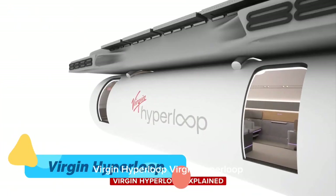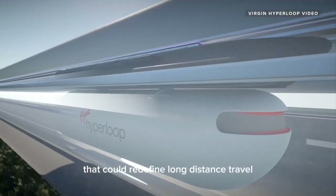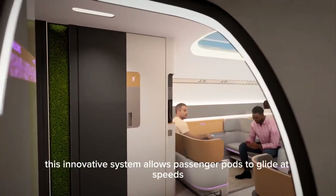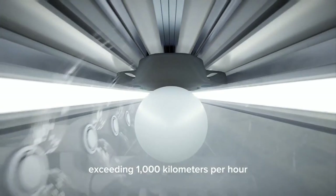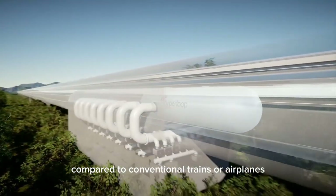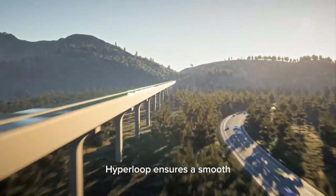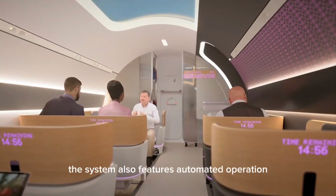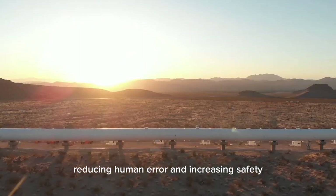Virgin Hyperloop is an ultra-fast transportation system that could redefine long-distance travel by using vacuum-sealed tubes and magnetic levitation. This innovative system allows passenger pods to glide at speeds exceeding 1,000 kilometers per hour, drastically cutting travel times compared to conventional trains or airplanes. By eliminating air resistance and ground friction, Hyperloop ensures a smooth, energy-efficient journey that is both faster and more sustainable. The system also features automated operation, reducing human error and increasing safety.